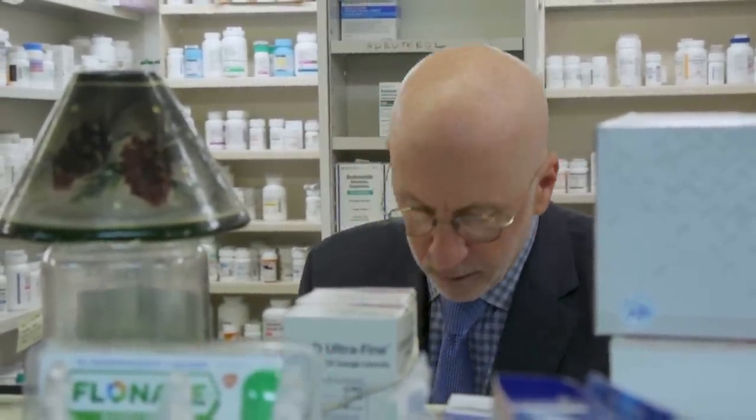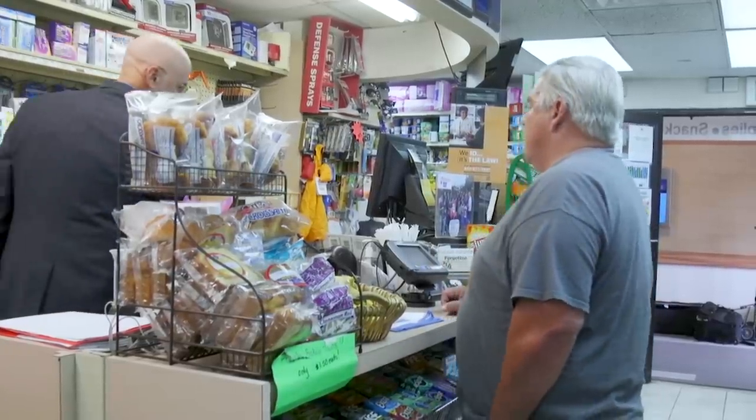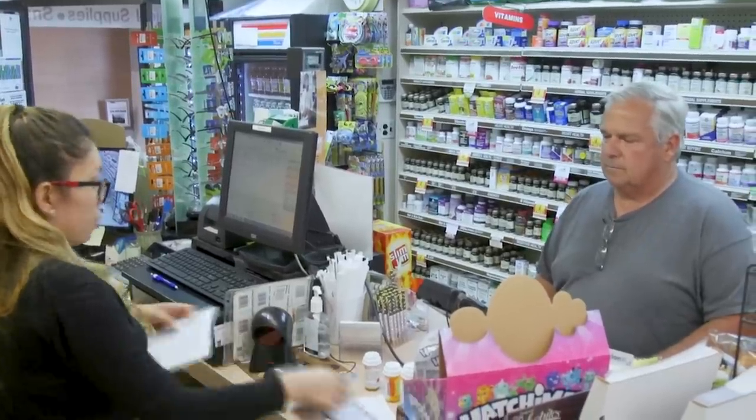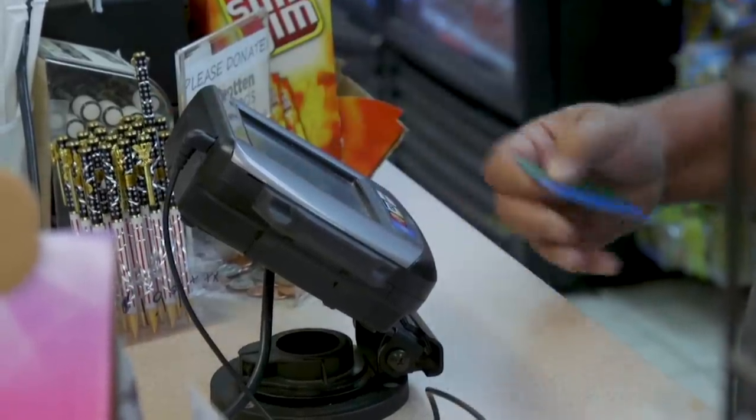Howard Jacobson has been a pharmacist in Long Island, New York, for 40 years. He says the PBM dictates the amount of the copay he collects and how much he's reimbursed. And he says a few years ago he started noticing something strange on transactions every now and then. It's called a clawback.